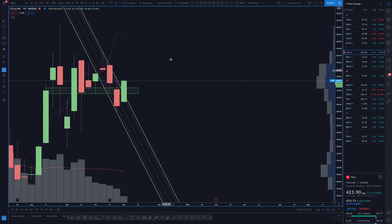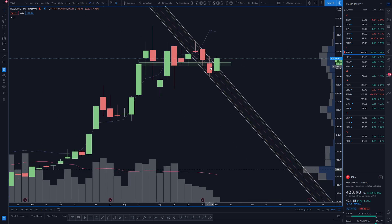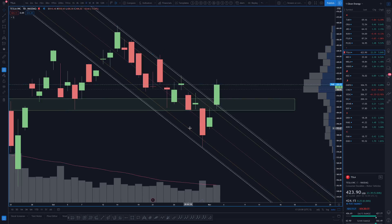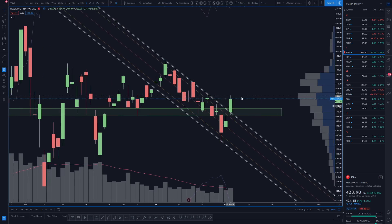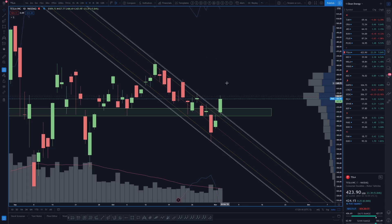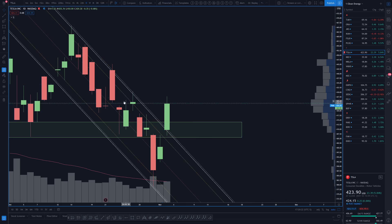We are not yet confident that this weekly higher low here at 379.11 has been set, because we do not yet have a daily trend change. However, the bulls are starting to make enough space — they haven't made enough space for a daily higher low just yet, because who knows, maybe they're not done.